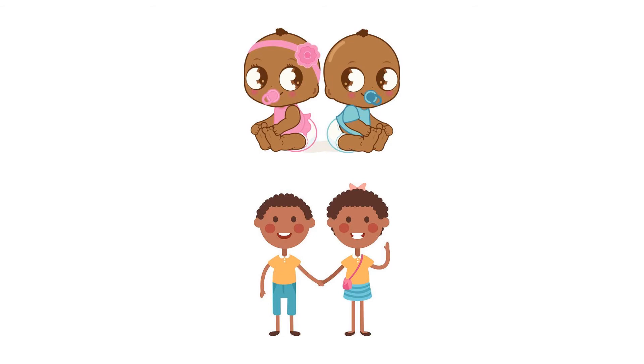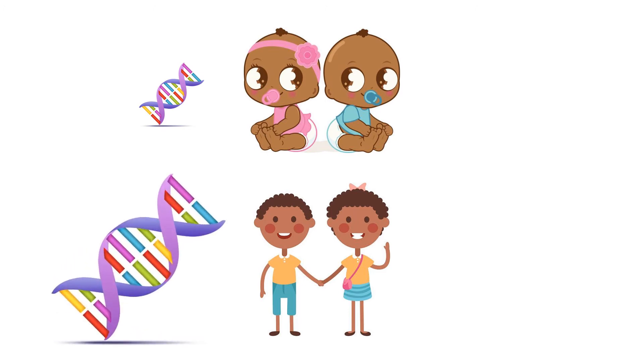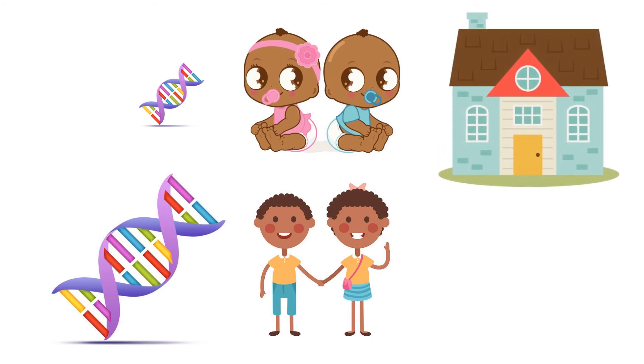After collecting all of their data, the scientists saw that genes play a very small role in weight and height at birth, but genes quickly become more important as the baby gets older. The effects of the environment seem to be the exact opposite — the environment made a big difference in height and weight at birth, but their influence got smaller over time.